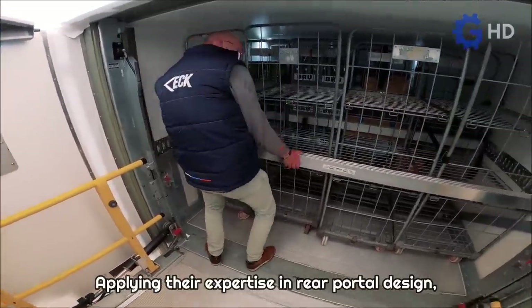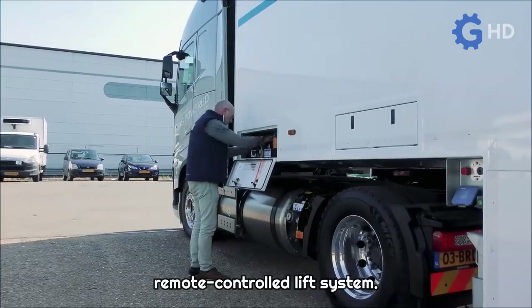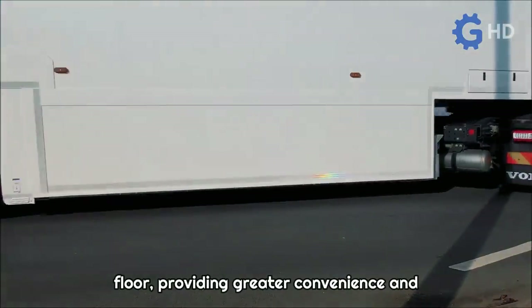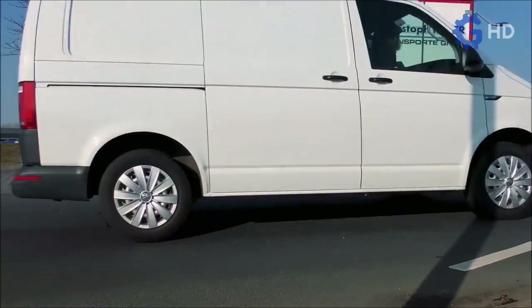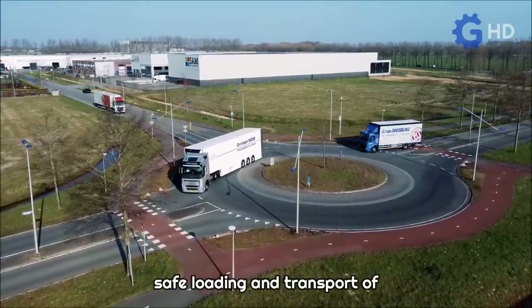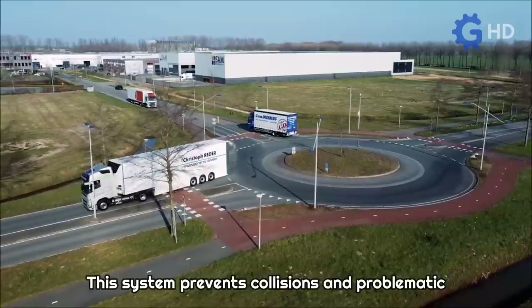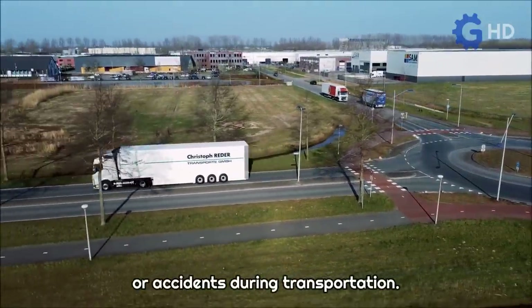Applying their expertise in rear portal design, these trailers are equipped with a remote-controlled lift system that facilitates loading tasks on the upper floor, providing greater convenience and efficiency in operations. Additionally, the trailers incorporate the container locker system, which ensures the safe loading and transport of roll-container cargo. This system prevents collisions and problematic movements that can cause damage or accidents during transportation.